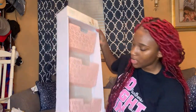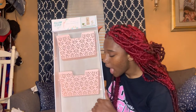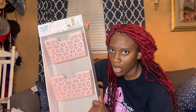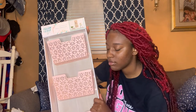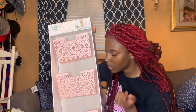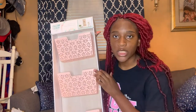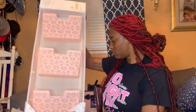My mom got me this because it was pink and so cute. I don't know where I'm gonna put it because I got a lot of wall stuff and not a lot of walls, but I'll figure it out — probably somewhere in my living room area. I got this from Ross for 16.99. If you want cute stuff, go to Ross, y'all.